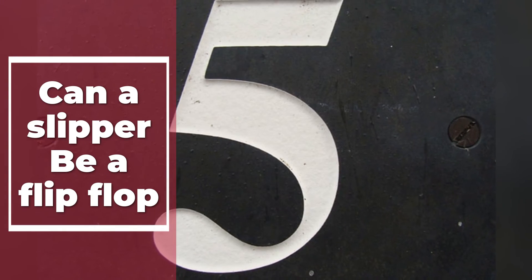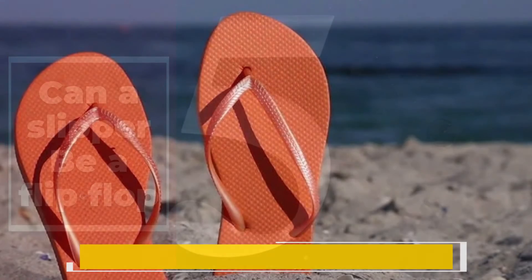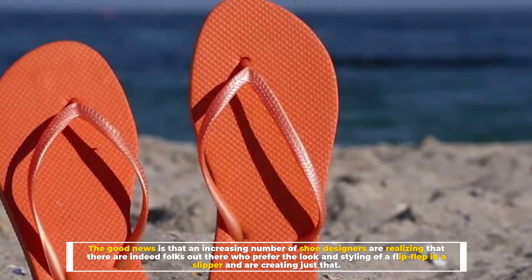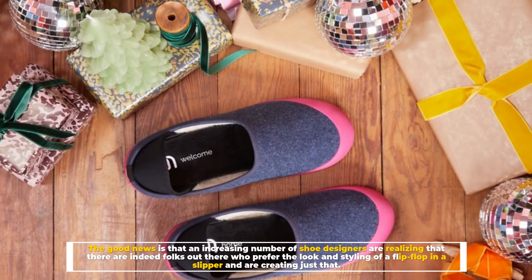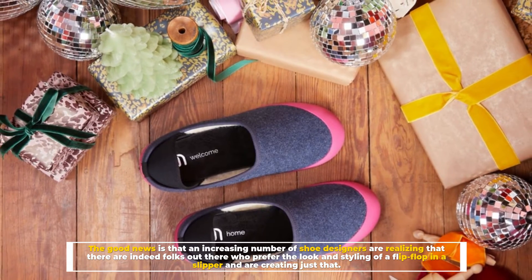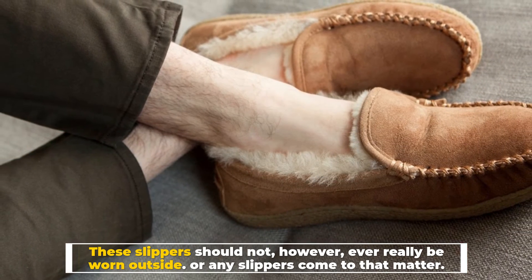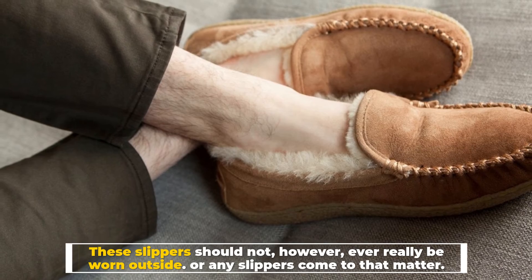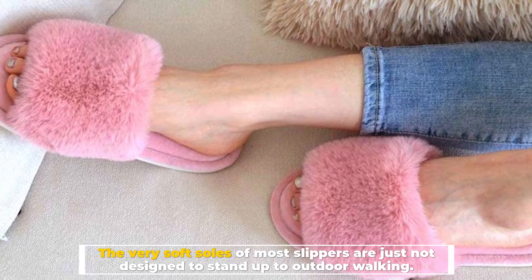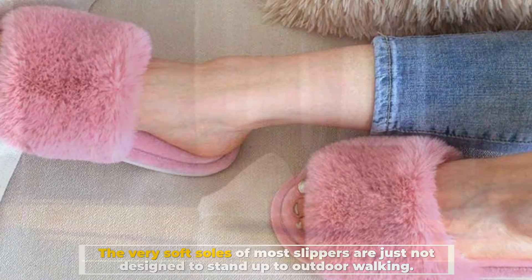Number five: can a slipper be a flip-flop? The good news is that an increasing number of shoe designers are realizing that there are folks out there who prefer the look and styling of a flip-flop in a slipper, and are creating just that. These slippers should not, however, ever really be worn outside — nor should any slippers, come to that. The very soft soles of most slippers are just not designed to stand up to outdoor walking.